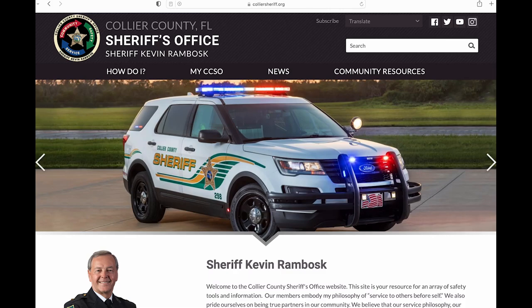To submit a public records request from the Collier County Sheriff's Office, visit our homepage at colliersheriff.org.